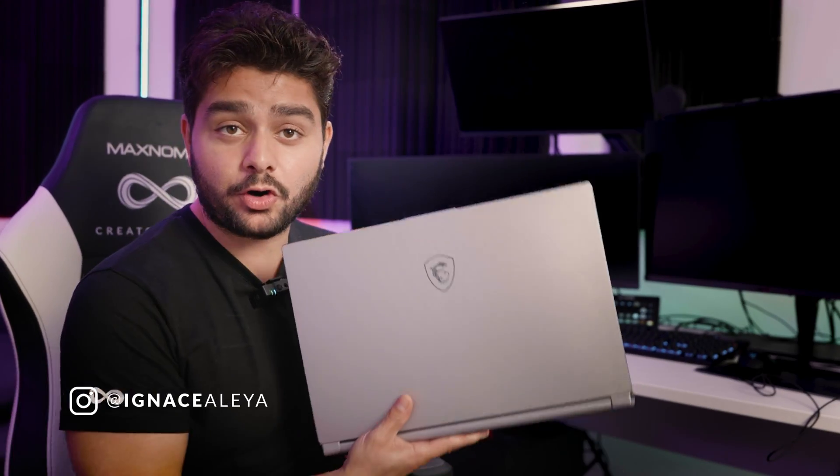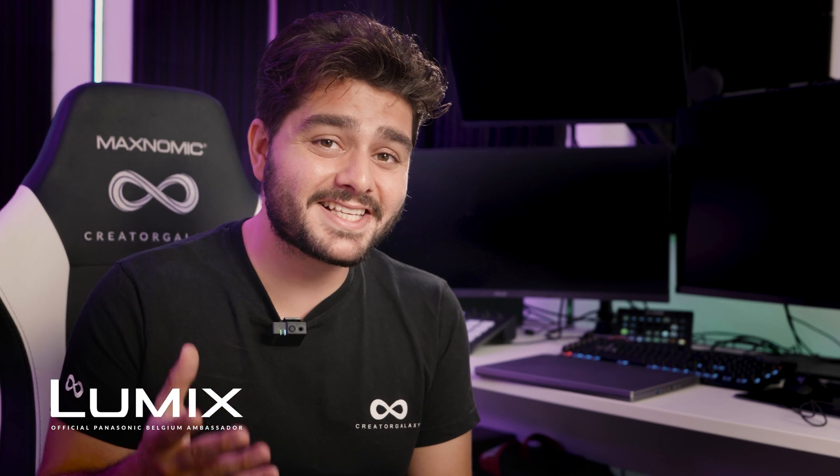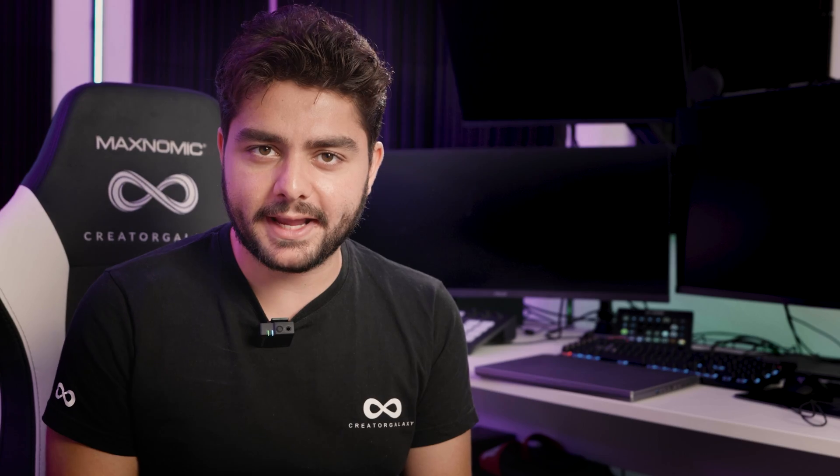So do you need a computer or a laptop? Let's talk about that. In this video we're going to see how you can select the best computer or laptop for your needs without breaking the bank.